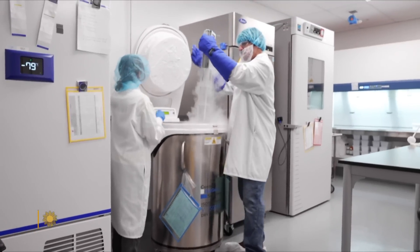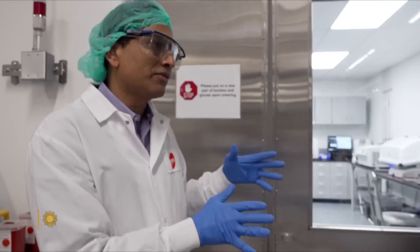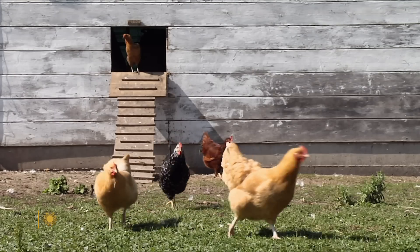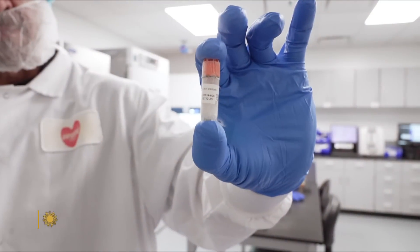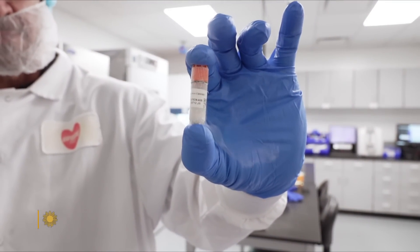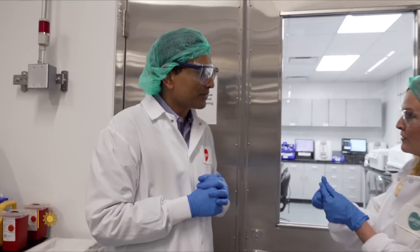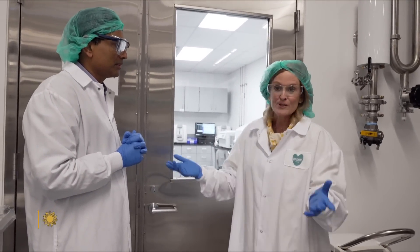The process begins here. Animal cells have been extracted from an egg or live chicken. All the high-quality cells make it into this seed lab — this is the equivalent of a hatchery. The cells are frozen in tiny vials, and from that small amount we can grow thousands of pounds of meat. It only takes a thimble full of cells to start the whole process.